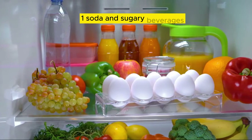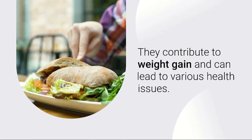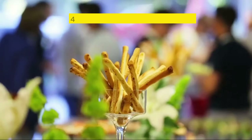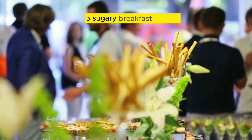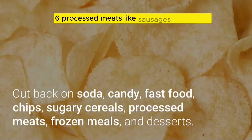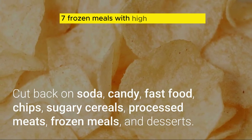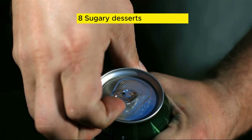Soda and sugary beverages. Candy and sweets. Fast food and fried snacks. Chips and other packaged snacks. Sugary breakfast cereals. Processed meats like sausages and bacon. Frozen meals with high sodium content. Sugary desserts and pastries.